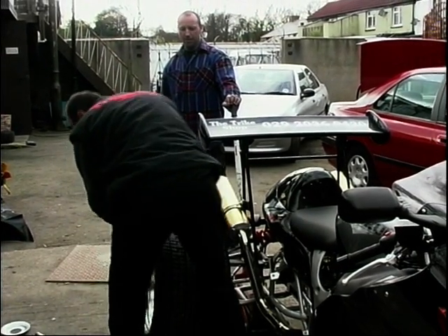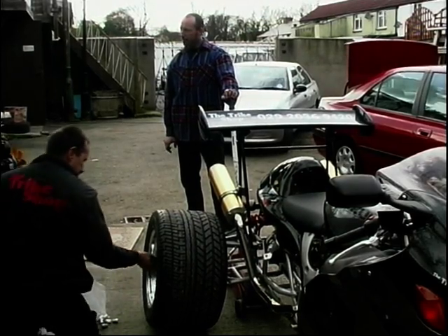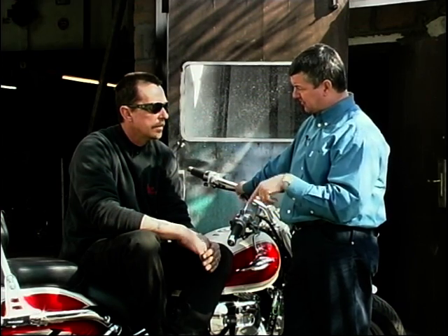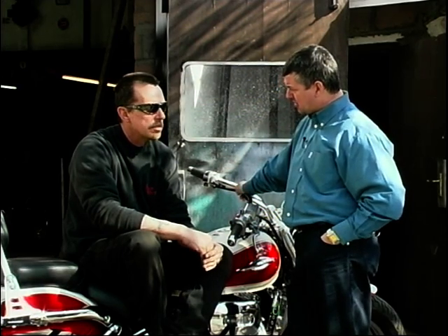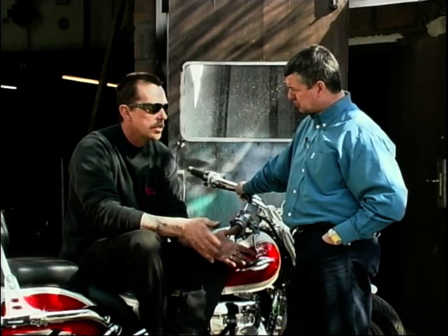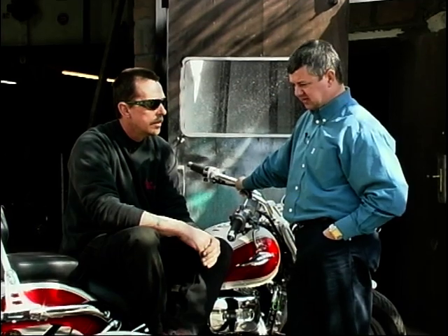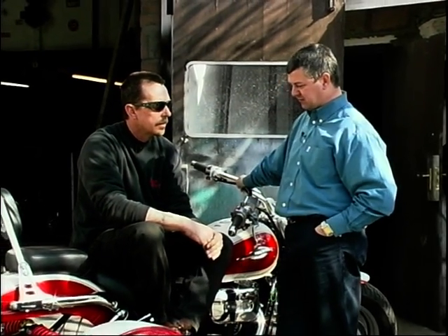They've set their stall out to use only the best and make a very high standard of product — quality over price. That does reflect in the cost: the rear conversion unit starts at around £2,500, and a complete bike conversion starts at about £6,000. Considering it's all handcrafted, that's not particularly costly.